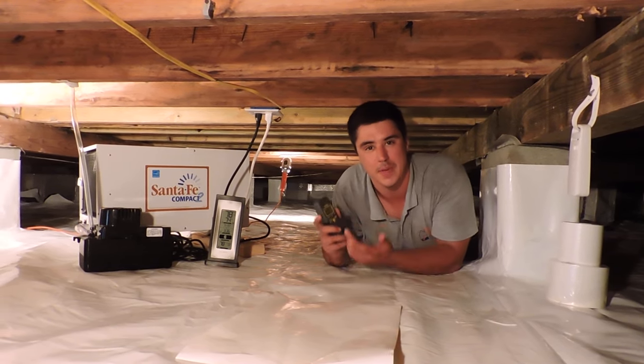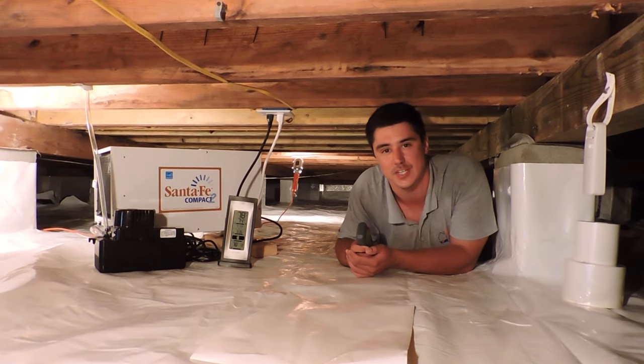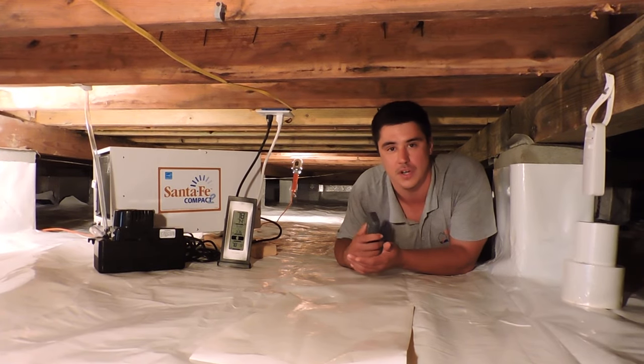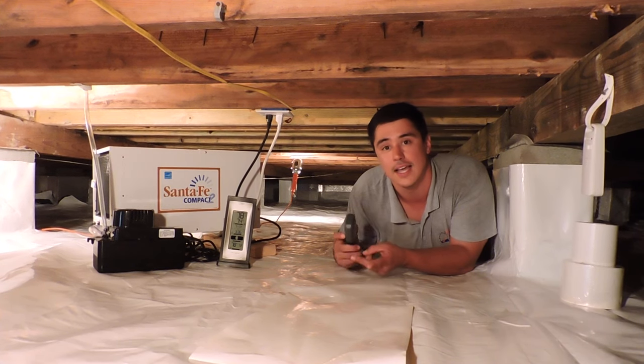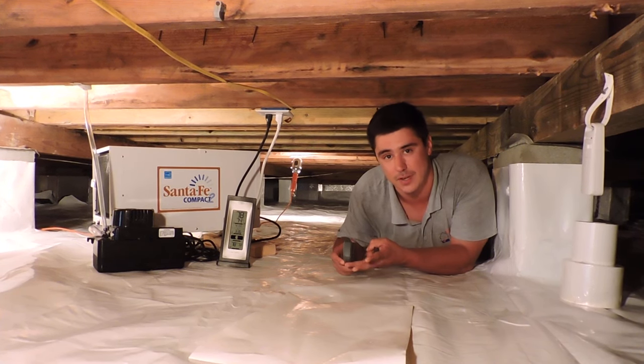Hi, my name is Blake Jenkins with Bay Crawl Space Solutions based out of Virginia Beach, Virginia. We're a crawl space company that fixes exclusively structural moisture and insulation problems underneath the homes.